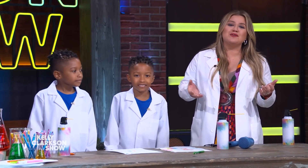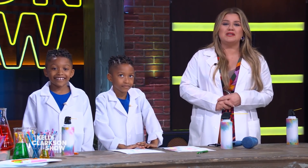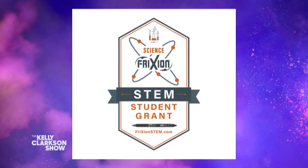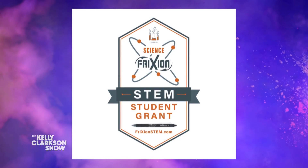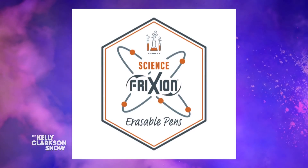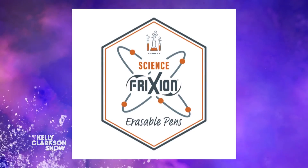If you know a middle school or high school student who's making a difference through their passion for STEM, nominate them for the new Science Friction STEM Grant. Five students will be awarded a total of $50,000 to further their STEM studies. Visit frictionSTEM.com to learn more and submit your handwritten nomination before January 15th. Be sure to pick up some Pilot Friction Erasable Pens — the go-to pen of the Kelly Clarkson Show — so you can do this experiment as well. We'll be right back.